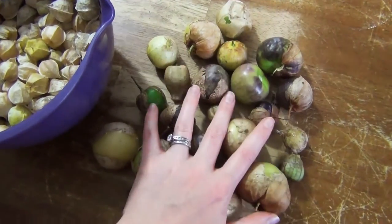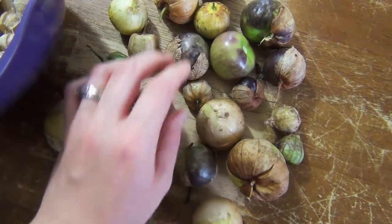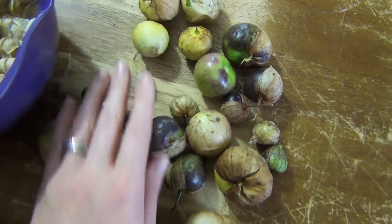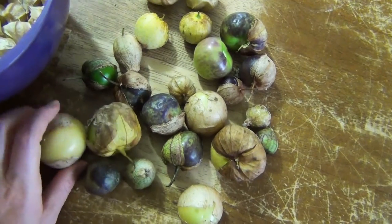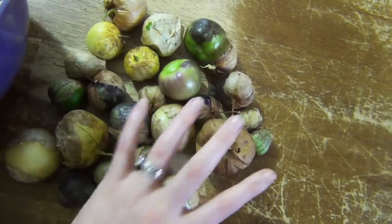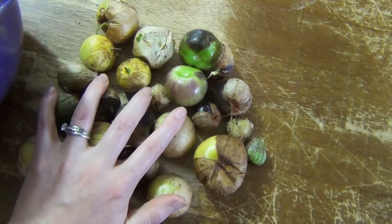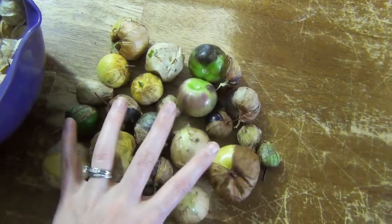Let's talk about tomatillos. Here are our green and purple tomatillos. These are actually the first purples we've gotten — they've been lagging a little bit behind the green ones. We've gotten enough green ones that I've been able to make some salsa, which is super yummy. That's pretty much the only way I use these — I just make lots of salsa and then we either have it right then or freeze it for later. These are awesome and they're still producing, so we have more tomatillos in our future.